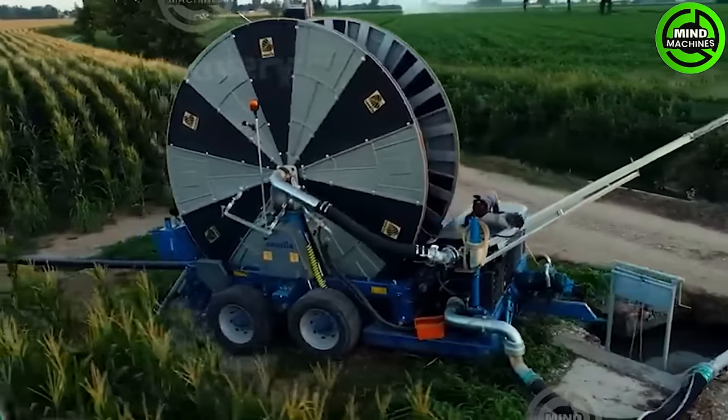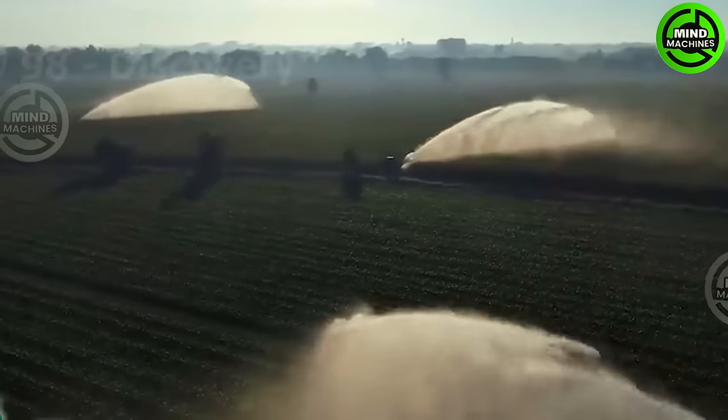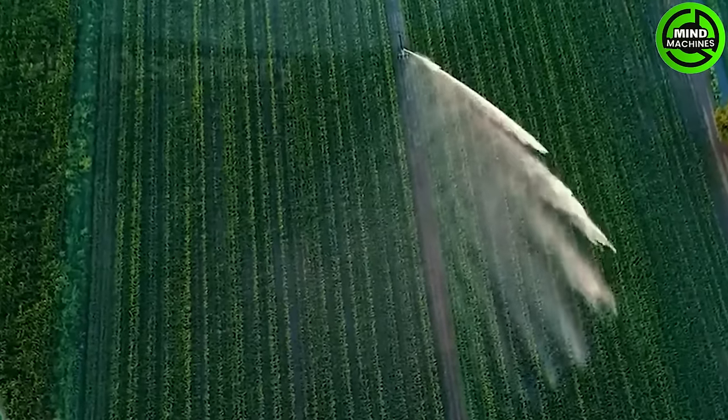The robust corn irrigation system is truly powerful, efficiently providing water to the fields. Its strength lies in its ability to ensure optimal water distribution for flourishing corn crops.